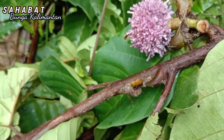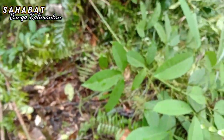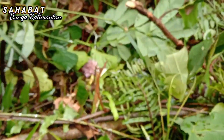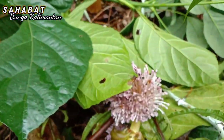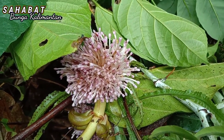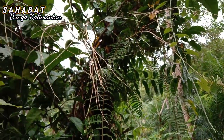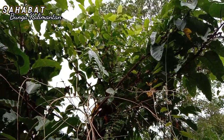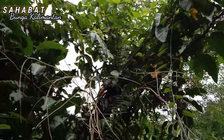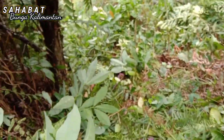Dia cukup rame di sini teman-teman, coba kita lihat. Itu dia teman-teman, batangnya tinggi — ini semua batangnya. Kebetulan ada di lahan sawit.